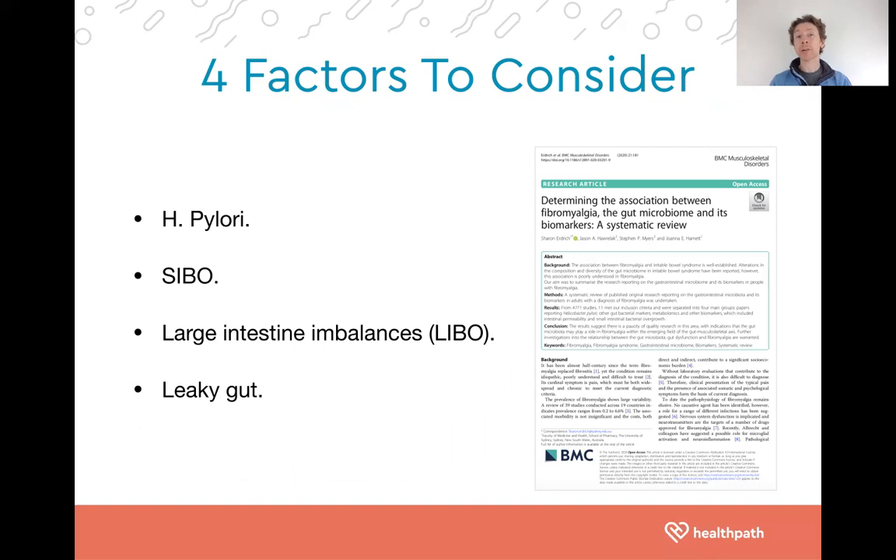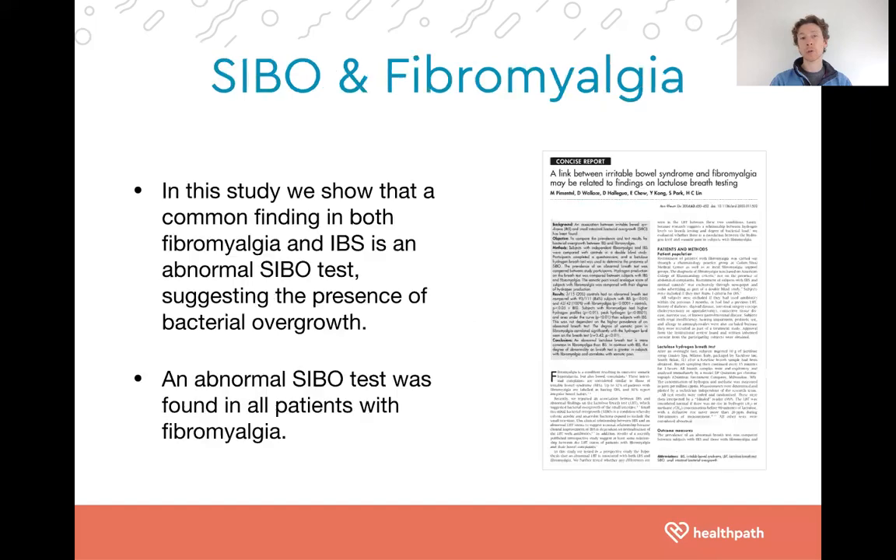H. pylori is a bacteria that can colonize the stomach. SIBO is small intestine bacterial overgrowth. Large intestine imbalances are sometimes referred to as LIBO. And leaky gut is where the lining of the digestive tract is excessively leaky, allowing things through that shouldn't get through. When that happens, there is chronic activation of the immune system leading to chronic inflammation — a big driver of various systemic conditions. These four things can be tested to understand what, from a gut perspective, might be causing or contributing to chronic pain.